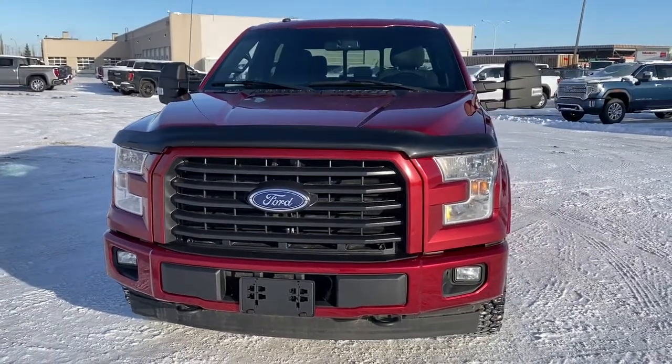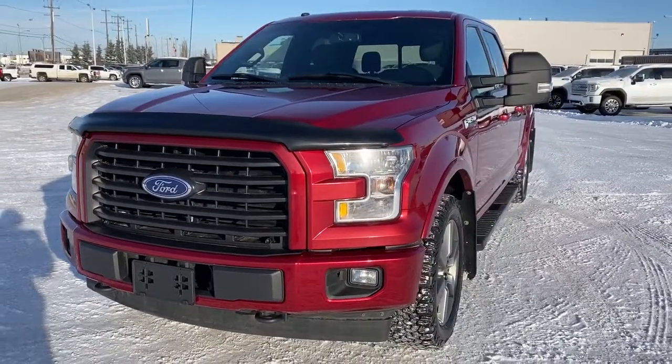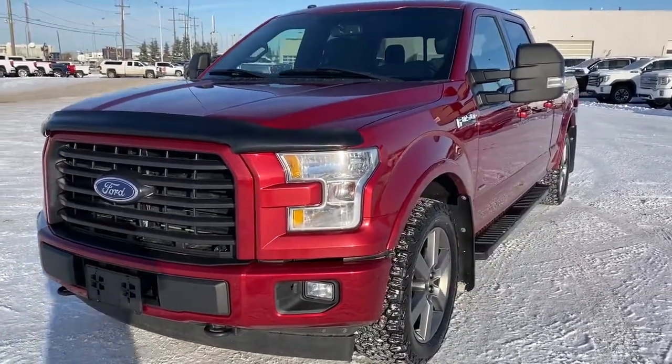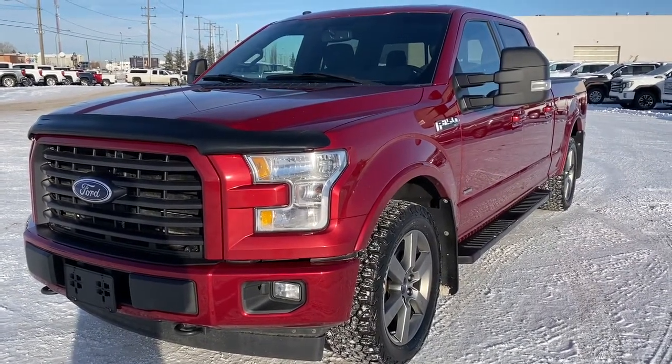It's a great day at Western GMC Buick, located on the corner of 184th Street and Stony Plain Road in Edmonton. Today we're looking at the 2017 Ford F-150 XLT.